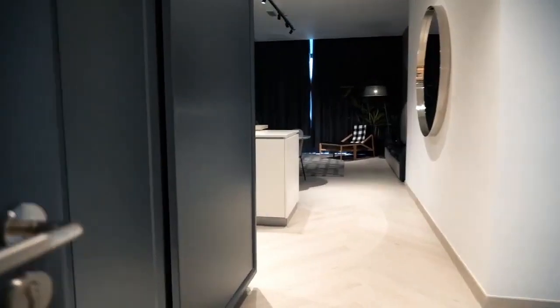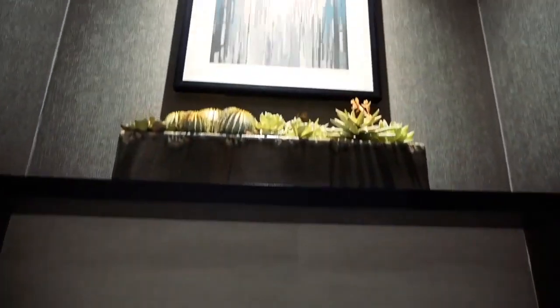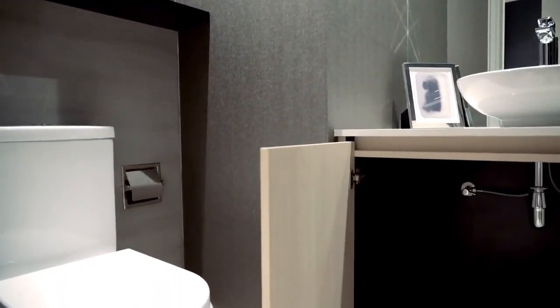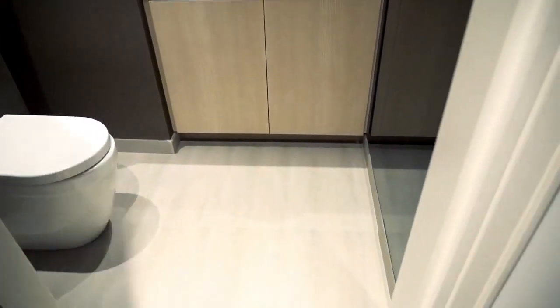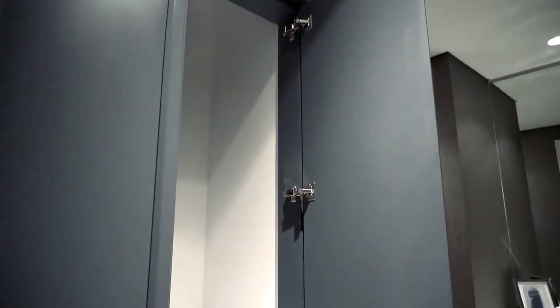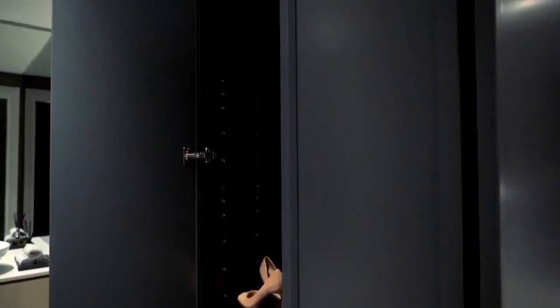To your left you will have the guest bathroom, which showcases design elements for your visitors. There is a lot of storage space underneath the sink. Just in front of the bathroom area is the laundry room, where you can add a shelving system on top of the washing machine to store more items. In front of that is a cabinet with lots of shelves to store your shoes.